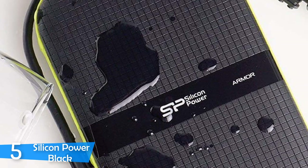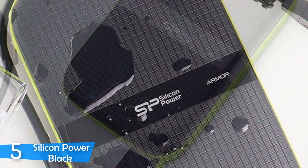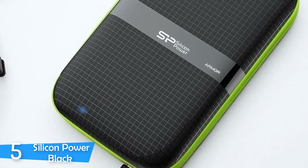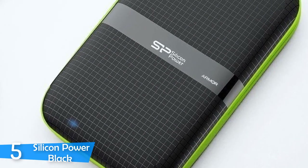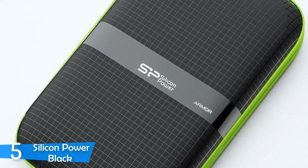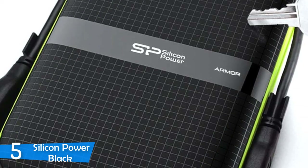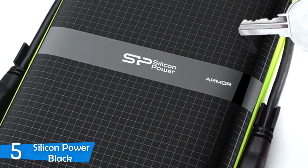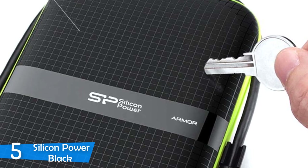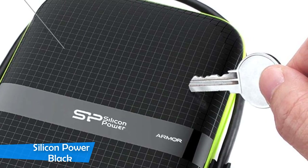Interestingly enough, this external drive uses a Male-A to Male-A USB 3.0 cable, instead of A to B as the majority of devices. While this is good and convenient, if you happen to lose your cable, it's pretty difficult to find a replacement. This device has absolutely no initial setup, as it's pre-formatted from the factory in the FAT32 file system, great for Windows and Mac users. However, keep in mind that FAT32 can't store files larger than 4GB, so if you transfer that kind of file, you should format your drive to exFAT to be safe.